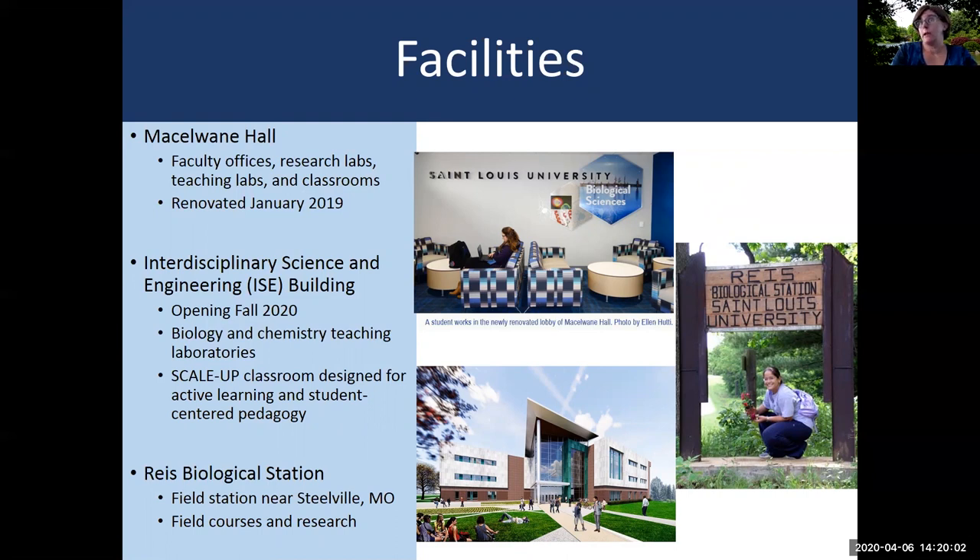In fall 2020, St. Louis University is scheduled to open the interdisciplinary science and engineering building. Our introductory biology laboratories — in other words, the labs that our first-year biology students take — will be taught within this brand new building. Some of the chemistry labs will also be taught there. This building will also include a scale-up classroom, which was intentionally designed for active learning and for student-centered pedagogy in our lecture classes.